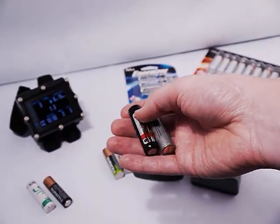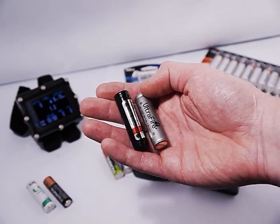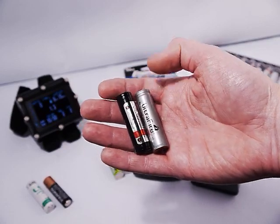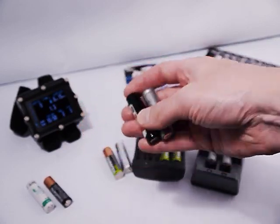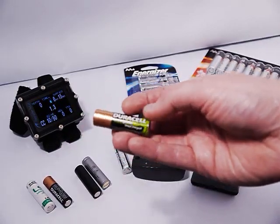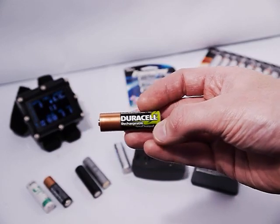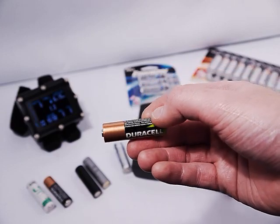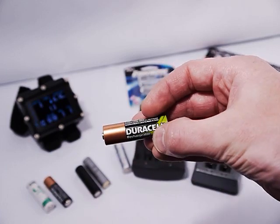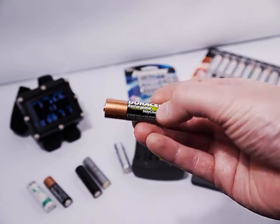These are rechargeable lithium-ion batteries, about 4.2 volts when fully charged. You'll have to buy them off the internet as they're not all that common, but they're good batteries. Here's another rechargeable type — this is a Duracell rechargeable nickel metal hydride. There are lots of brands of NiMH rechargeable batteries available at many electronic stores and drugstores, often used in photo flashes and great for high-drain applications.